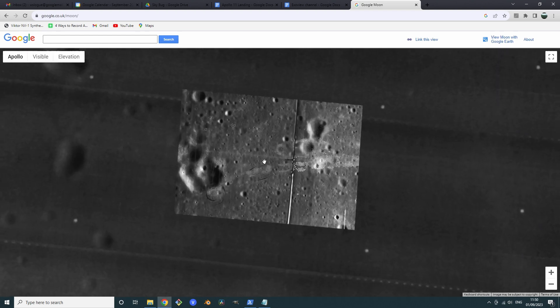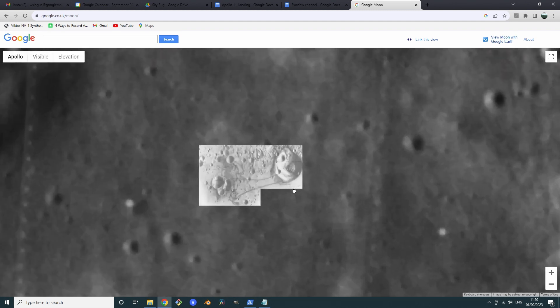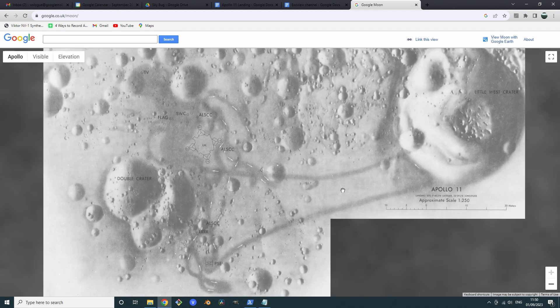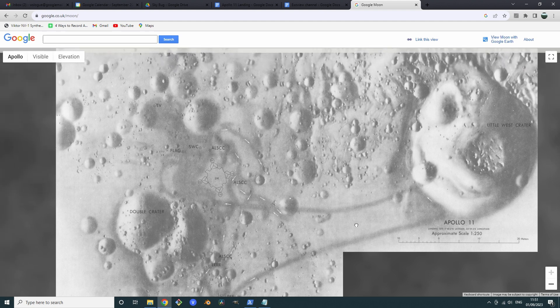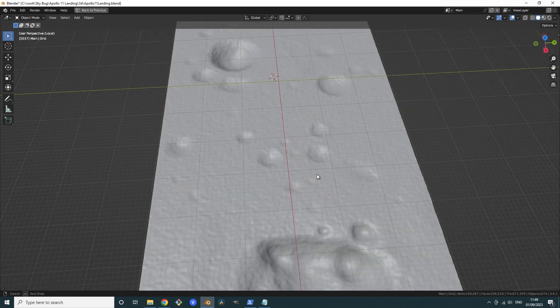I built a 3D scene of the landing ground. I used Google Moon to zoom into the Apollo 11 landing site. The image is quite detailed and shows the craters surrounding the touchdown point. I used this to build a 3D model of the area and then used position and height data to animate the lander's movement.